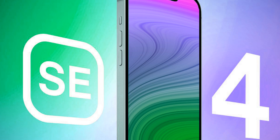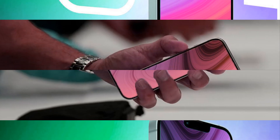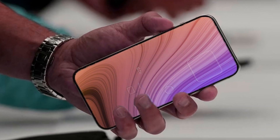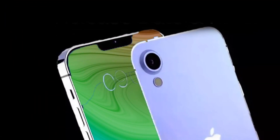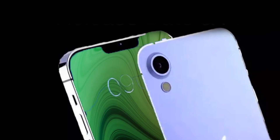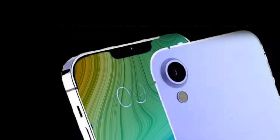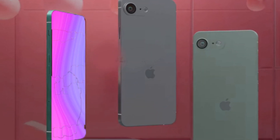The first generation of iPhone SE was born in 2016, with the idea of combining the design of the legendary iPhone 5S with updated processors, the same as the iPhone 6S. In 2020, it returned with the design of an iPhone 8 with iPhone 11 processors. With the latest generation in 2022, there was no design variation, but it came with a processor and 5G like the iPhone 13.